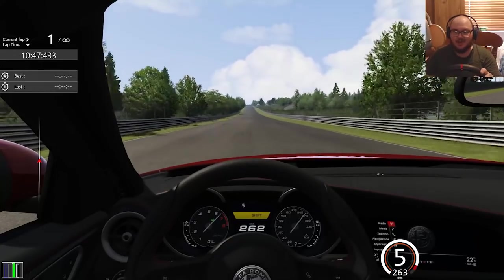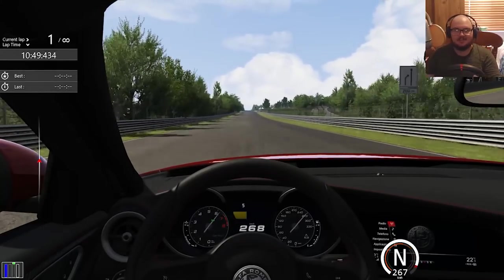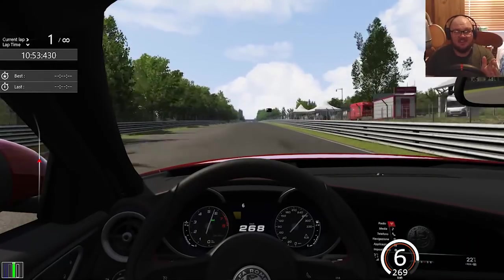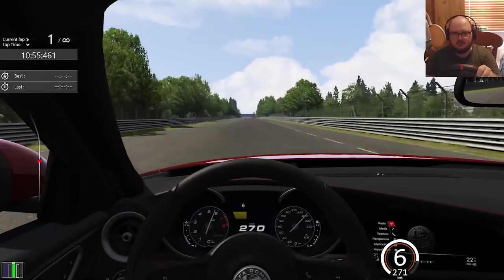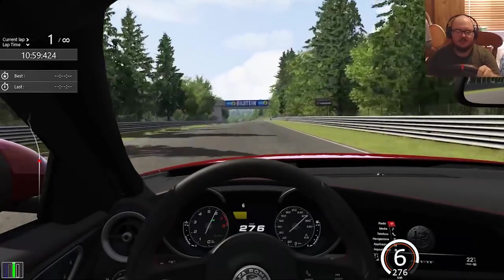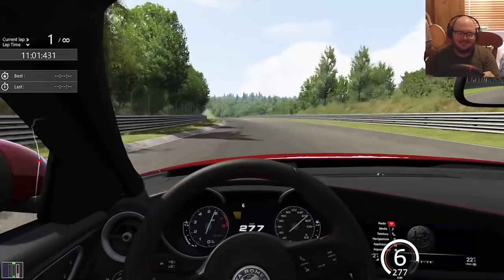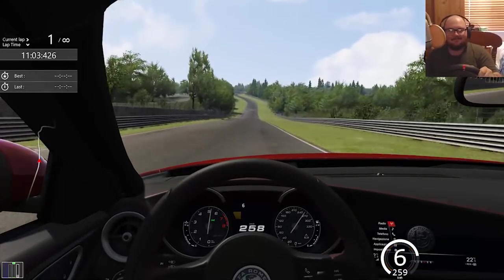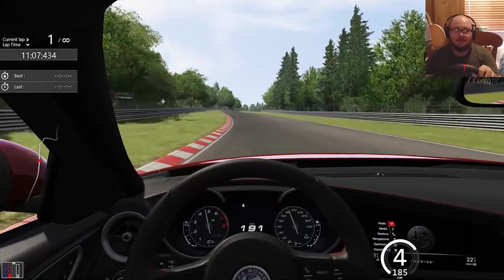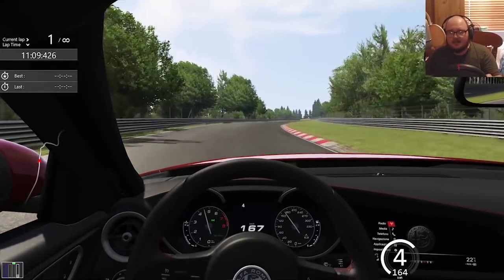I'm really excited to give this a go around the Nürburgring because apparently this thing did a time of 7:39 or 7:32, depending on who you trust — Alfa Romeo's YouTube video of it or everybody else. So I'm going to see how close I can get to that. The answer will probably be not very.